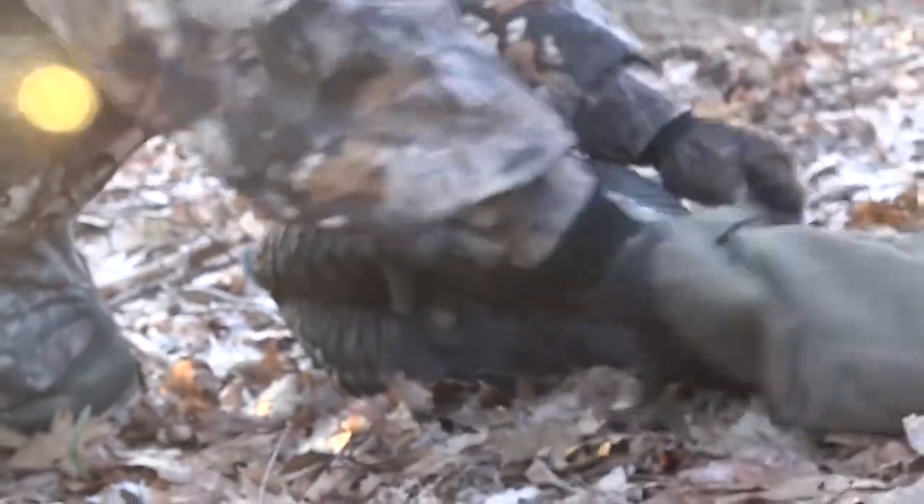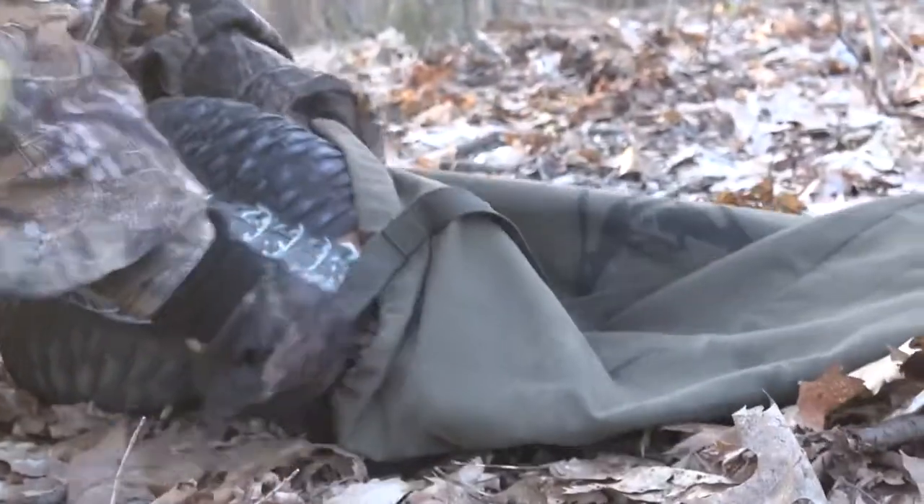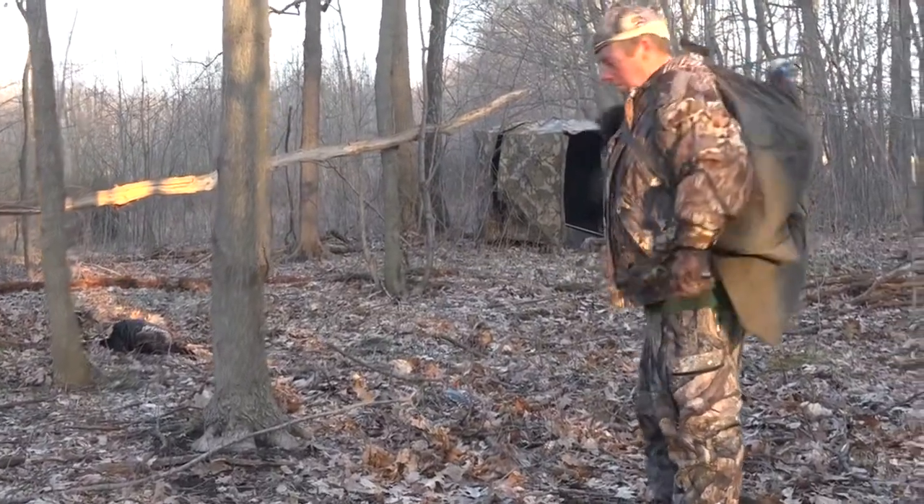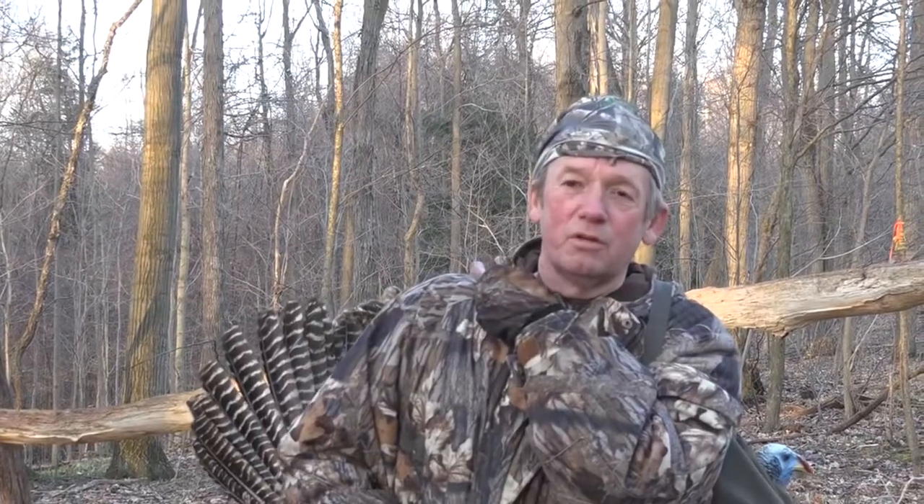This piece of property that we're hunting here in Northeast Ohio is one of the first properties that they introduced turkeys to, years ago. It's always held birds — been one of our better places to come. That was a pretty special hunt. My dad was able to kill that bird. I got it all on film. This is actually the property I killed my first bird on 21 years ago with him.